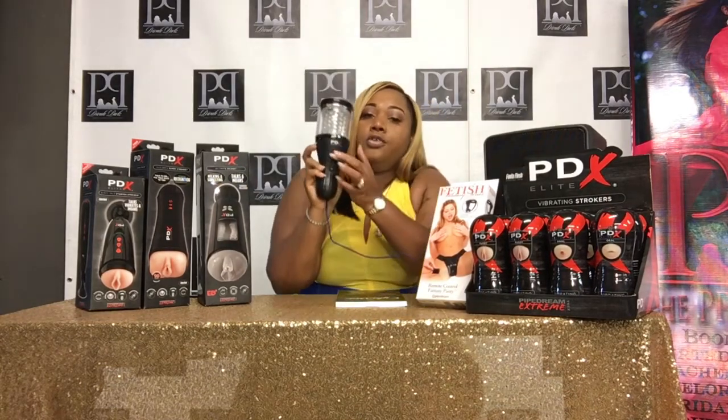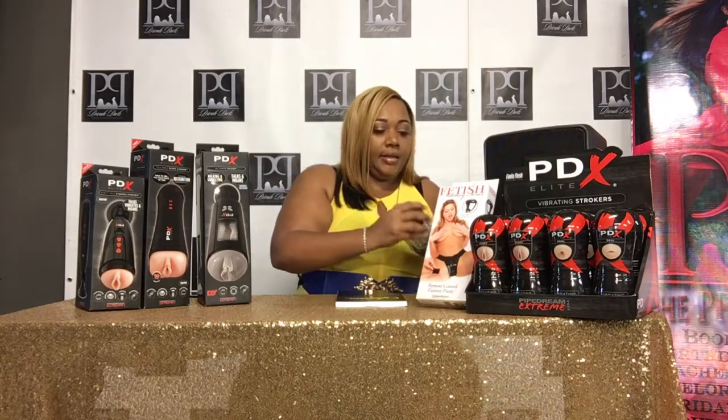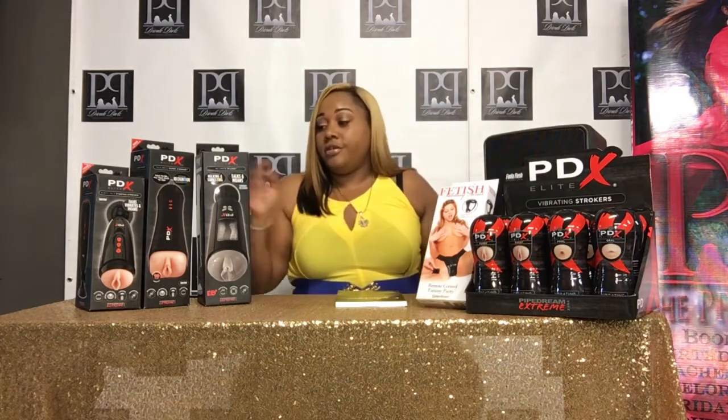When you want to turn it off, all you do is press this top button to the top, clean it up, and top her right back up. Now this is one version of the PDX — this is one version.